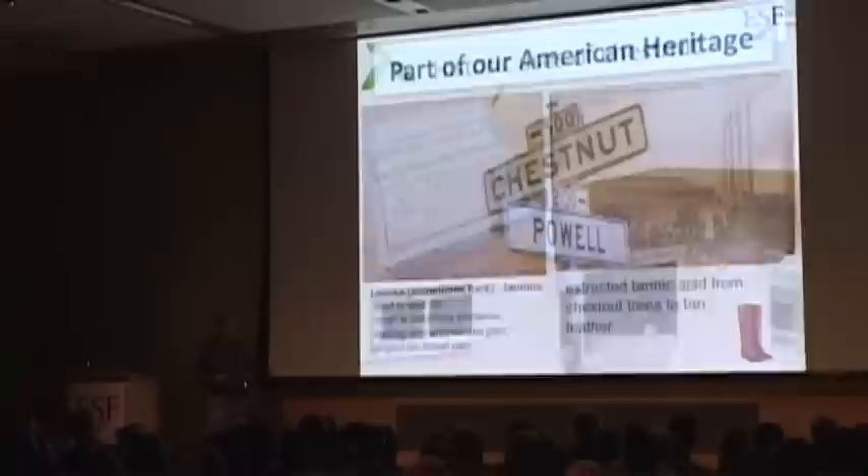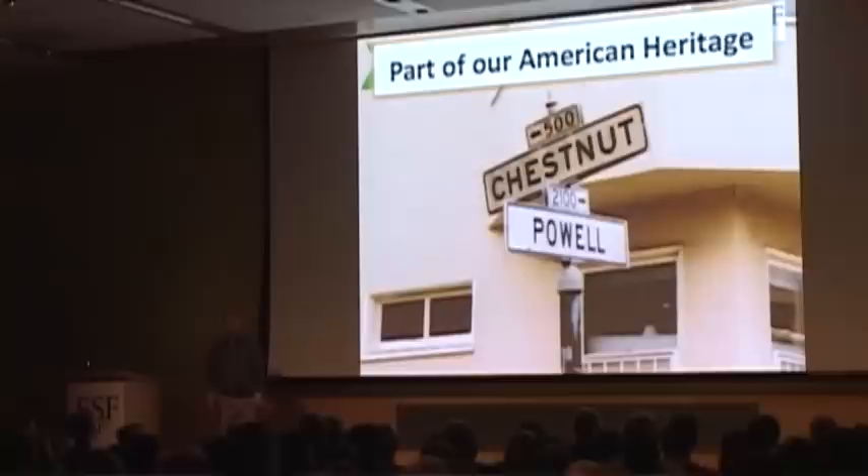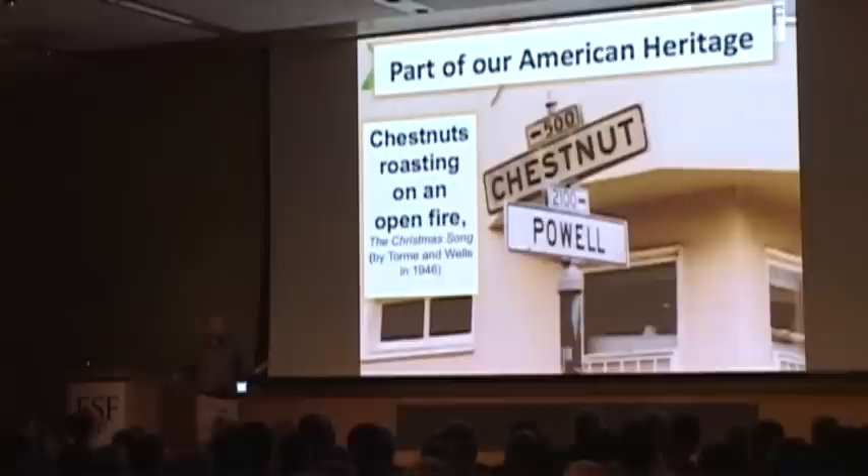The American chestnut is really part of our heritage. You can't go to almost any city in the United States without finding a Chestnut Street — just like you'd find an Elm Street, a Maple Street, or a Walnut Street. I particularly like this corner: the intersection of Chestnut and Powell, taken out in Los Angeles. Even way outside the chestnut range, people were still naming their streets chestnut because it was so ingrained in our heritage. You're probably familiar with the song 'Chestnuts Roasting on an Open Fire.' Look at the date it was written — 1946. At that time, over half the chestnut trees were already dead.